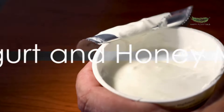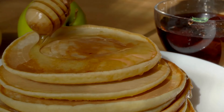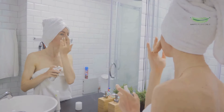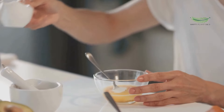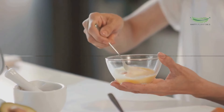Our final remedy involves the queen of dairy, yogurt. Combine half a cup of plain yogurt with two tablespoons of honey. Apply this mixture to your hair, let it sit for 20 minutes, and then rinse it off. Yogurt is packed with proteins that help strengthen and moisturize your hair, while honey helps retain moisture.